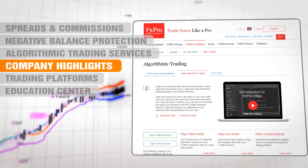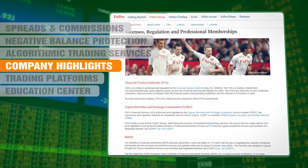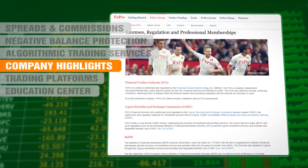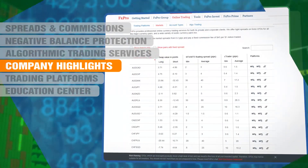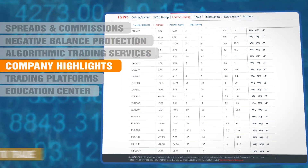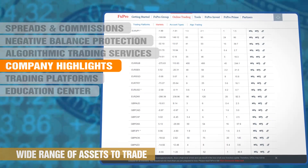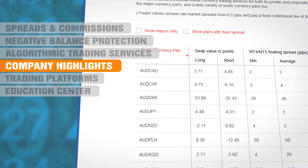Getting down to the basics now. FX Pro are headquartered in London and regulated in both Cyprus and the UK. They were founded in 2006 and have been offering ECN accounts since 2011. They do not accept US residents as clients. FX Pro offers trading in more than 70 currency pairs, as well as selected individual stocks, a range of indices and precious metals. Trading in stocks is not offered to UK clients.